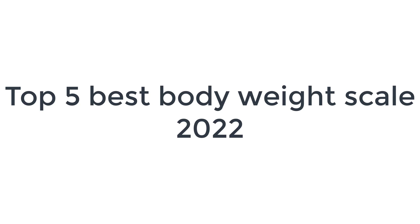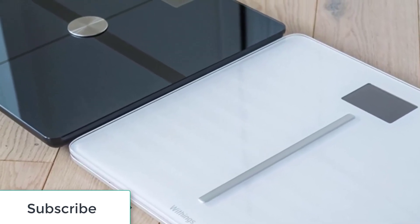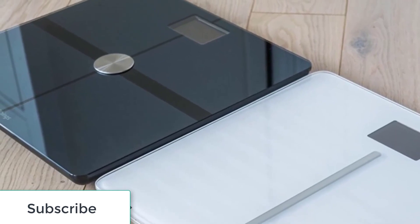Top 5 Best Scales 2022. Scales have progressed beyond simply determining your weight. Like many other gadgets for the home, they have evolved into smart devices.